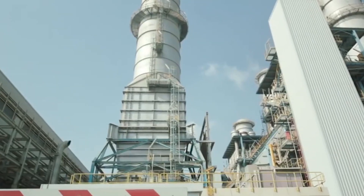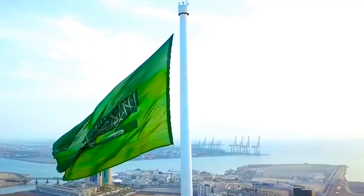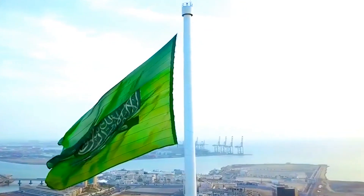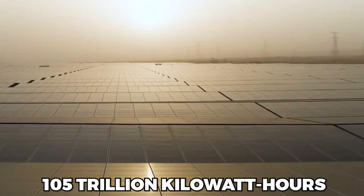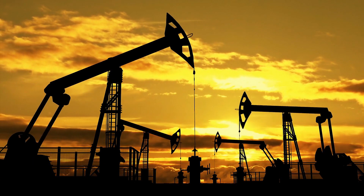Saudi Arabia wants to use desalination plants to generate 50% of its electricity. The kingdom receives the most intense sunlight on the planet — 105 trillion kilowatt-hours a day, or roughly 10 billion barrels of crude oil equivalent.